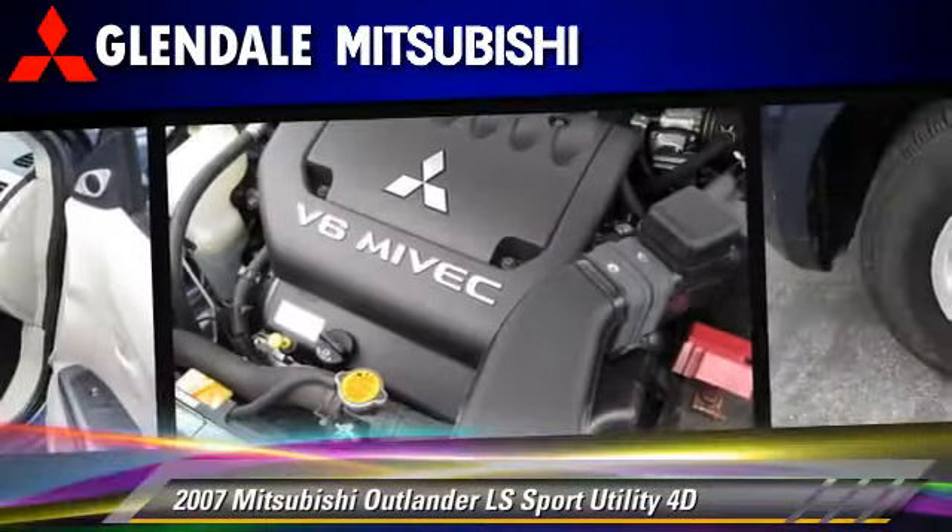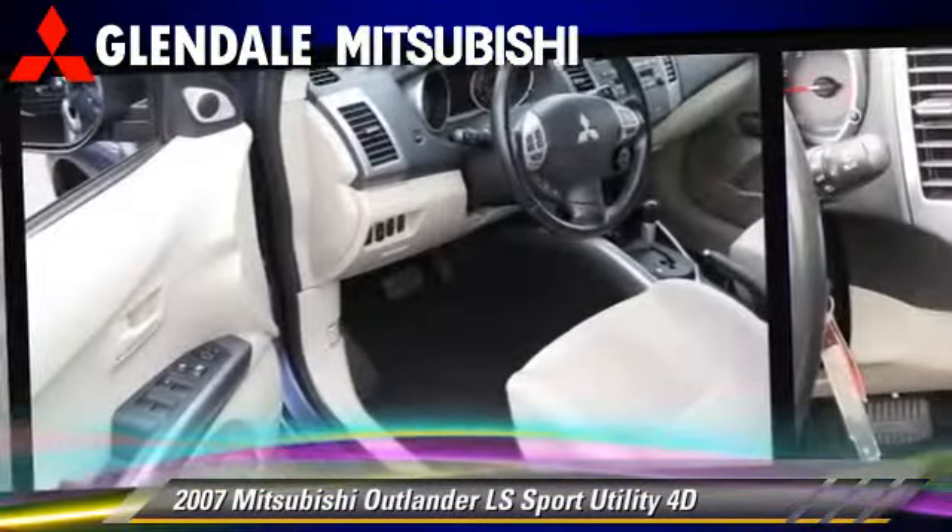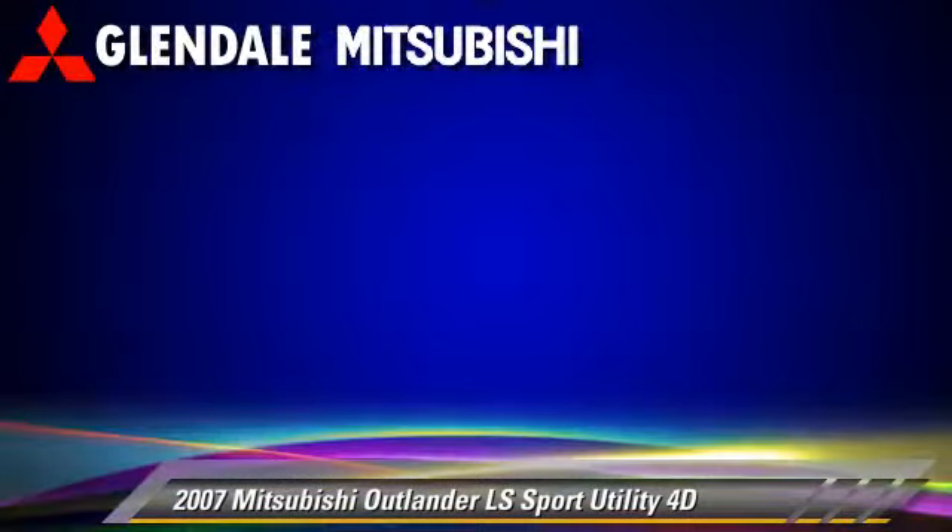It gets up to 27 miles per gallon. This Mitsubishi features powered door locks, alloy wheels, moonroof, and tilt wheel.